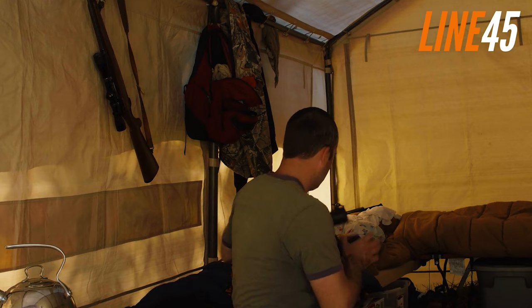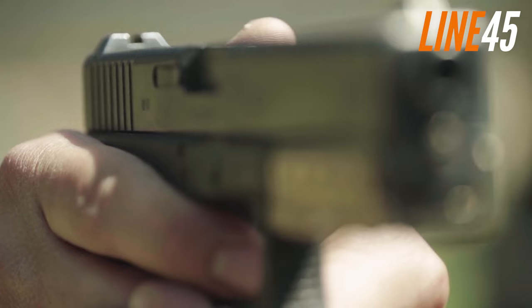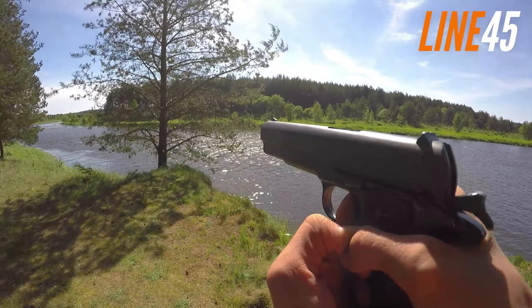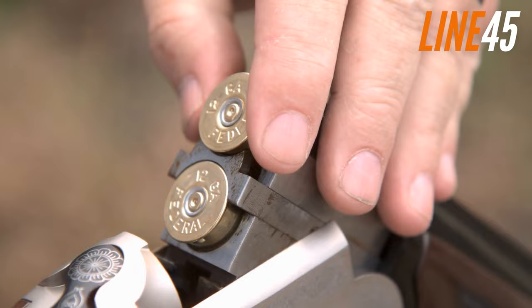Let's skip the formalities and get down to it. Today we're going to go over the top 6 best bear defence guns. We'll be providing you with the best bear defence options in terms of handguns, rifles and shotguns. Make sure you watch until number 1, because it's one of the best bear defence guns that I've ever seen.